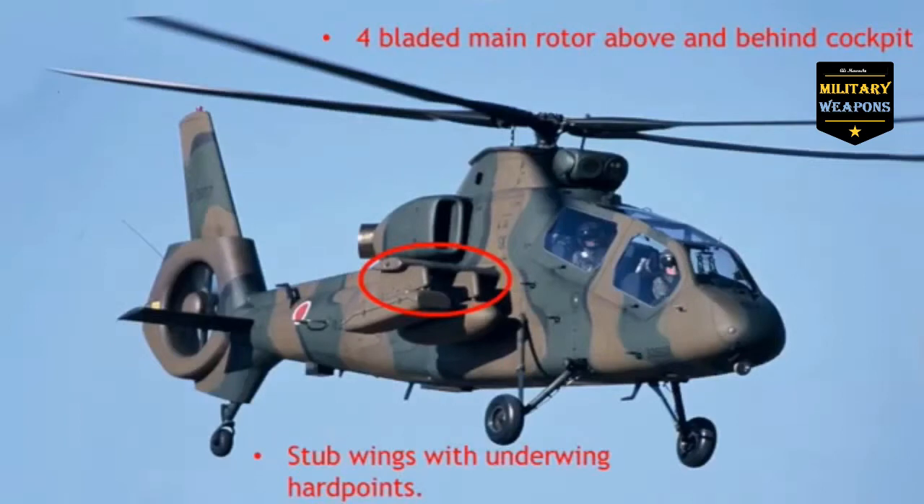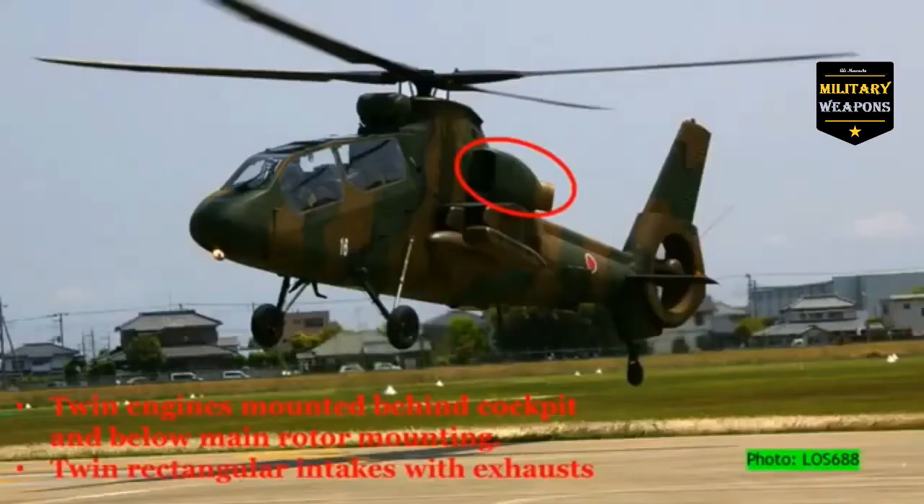We can also see stub wings with underwing hardpoints. Those stub wings are mid-mounted and just behind the cockpit. This helicopter has twin engines mounted behind the cockpit and below the main rotor mountings. These engines also have twin rectangular intakes with exhausts at the rear.